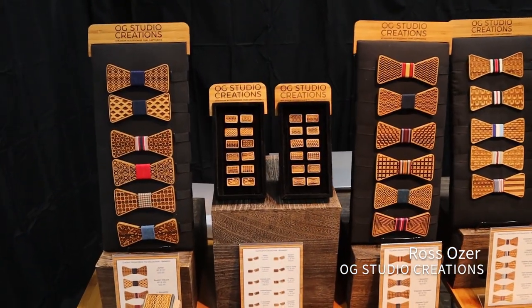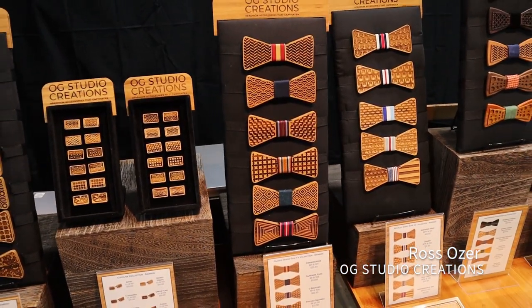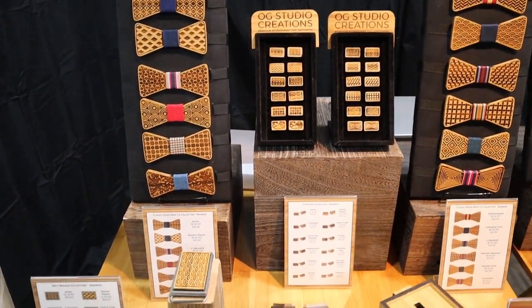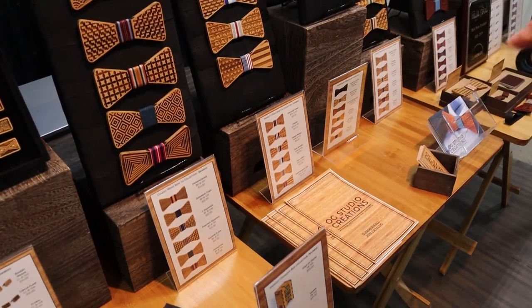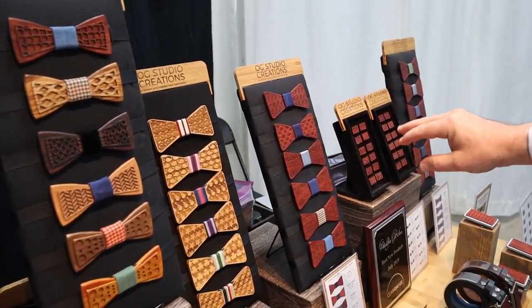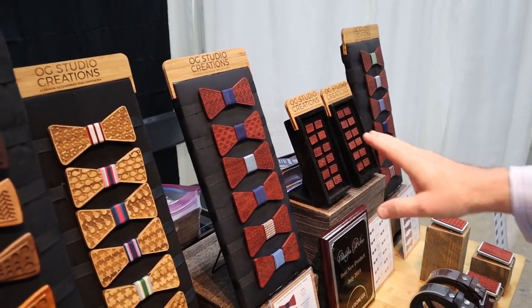My product line includes a classic collection. I have here 12 different designs that I make for bow ties, and I also have coordinating cufflinks as well as belt buckles — in both bamboo as well as in an African wood called padauk. And this is my classic line.